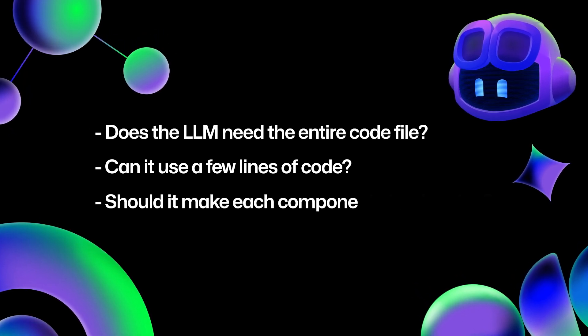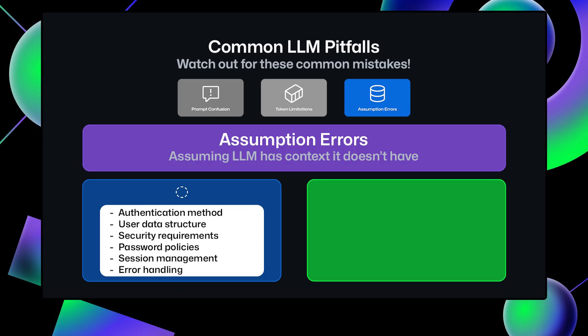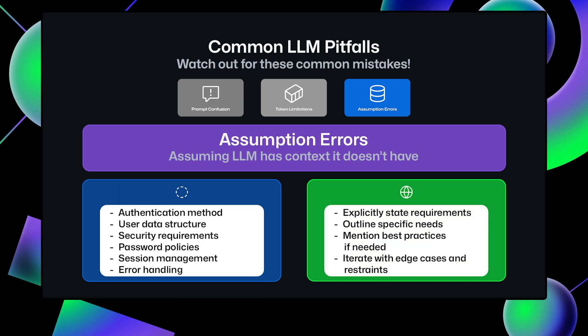Instead of asking it to generate an entire application, could you ask it to make each component step by step? We often assume that the LLM knows more than it does. If you say 'add authentication to my app,' does it know what your app does or which technologies you want to use? When doing a prompt like this, you need to explicitly state your requirements, outline your specific needs, mention best practices if needed, and be ready to iterate again with edge cases and constraints. By stating all your requirements, you help ensure that the LLM doesn't overlook critical aspects of your request.